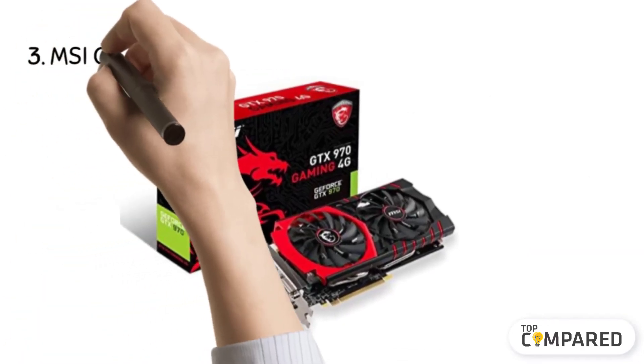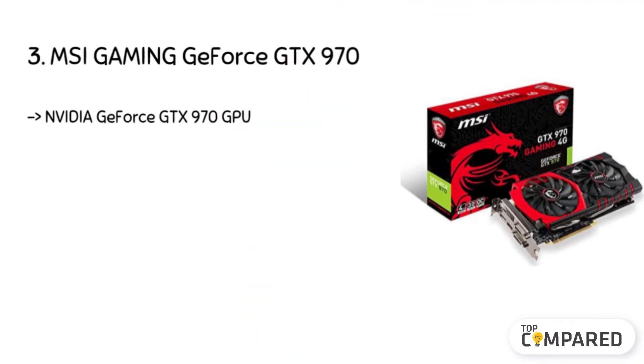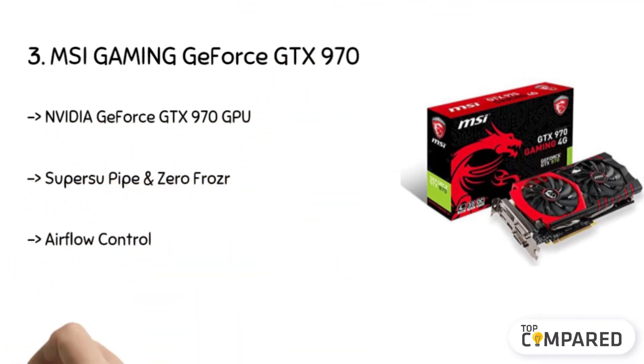The third product is the MSI Gaming GeForce GTX 970. Its traditional fan blade increases the airflow downwards, and its dispersion fan blade maximizes performance via higher clock speed. It's quick to adjust the display setting, and the MSI TwinFroze lessens the noise and heat. Apart from that, it is smaller in size.